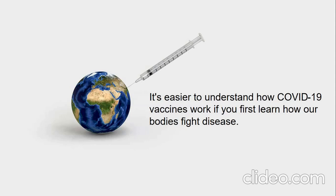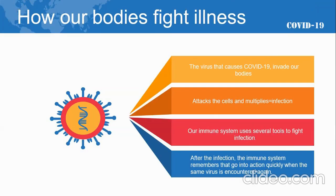To understand how COVID-19 vaccines work, it helps to first look at how our bodies fight illness. When germs such as COVID-19 invade our bodies, they attack and multiply. This invasion is called an infection, and it's what causes illness. Our immune system uses several tools to fight infection. After the infection, the immune system remembers and goes into action quickly if the same virus is encountered again.